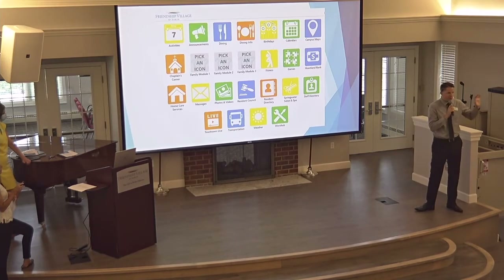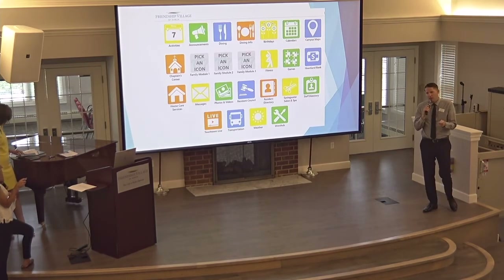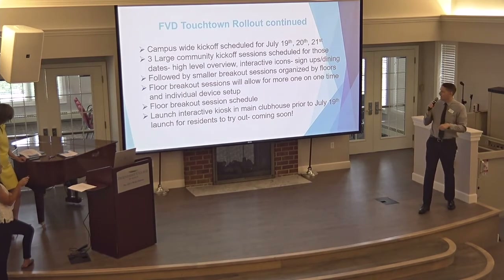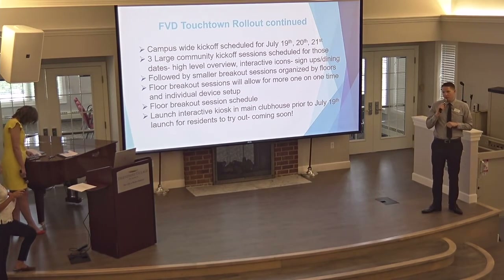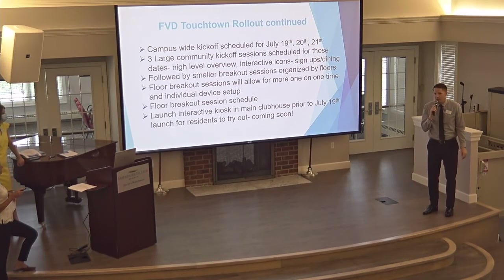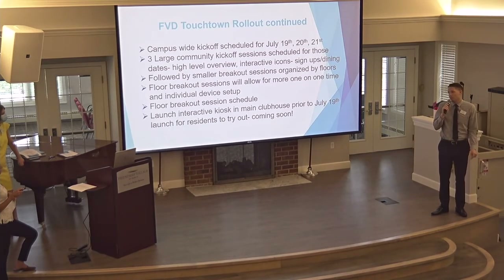We'll focus on those interactive modules to go through the ins and outs of how they'll work — both on the user end and operationally on the back end. Then the following week we'll have breakout sessions — smaller groups organized by floor — for one-on-one training. Bring your devices down. Genie, myself, Mikey, Alan, Jill, the whole crew will be here to help you download the app, get logged in, and make you as comfortable as possible with the application and your devices. We'll also have follow-up sessions after that for ongoing support.